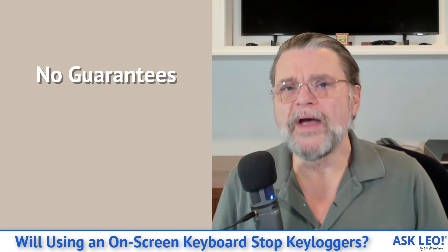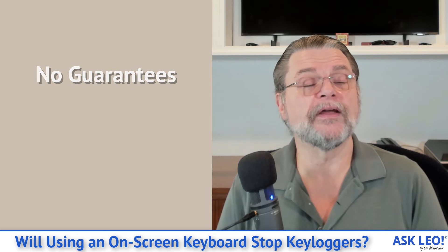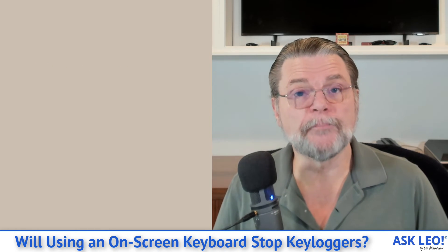There is no way to guarantee you can bypass all keyloggers. It doesn't matter if you're using a virtual on-screen keyboard, the clipboard, or some so-called key scrambler technology — the bottom line is that malware can intercept it anywhere, regardless of the technique you're using.